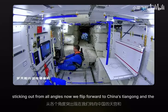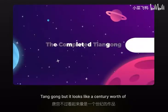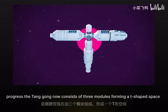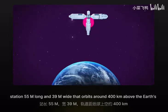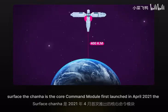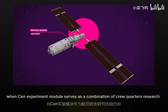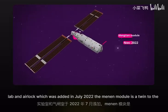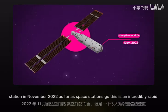Now we flip forward to China's Tiangong, and the difference is night and day. There are only about 20 years between the ISS and Tiangong, but it looks like a century's worth of progress. The Tiangong now consists of three modules forming a T-shaped space station 55 meters long and 39 meters wide, orbiting around 400 kilometers above Earth's surface. The Tianhe is the core command module, first launched in April 2021. The Wentian experiment module — a combination of crew quarters, research lab, and airlock — was added in July 2022. The Mengtian module, a twin to the Wentian functioning purely as research and experiment space, joined the station in November 2022.